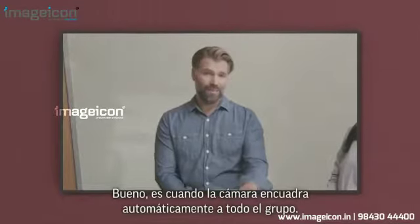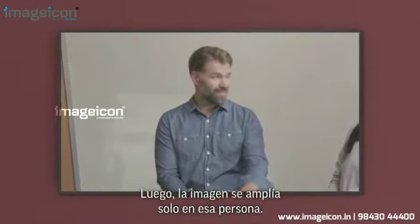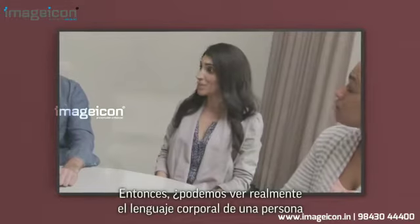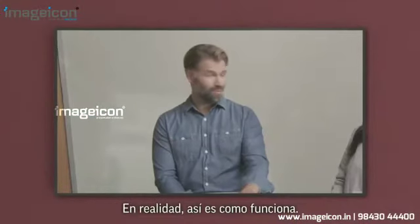Wait, what's that? Well, it's where the camera automatically frames the whole group until one person speaks. Then it zooms in on just that person. So we can actually see a person's body language and facial expressions when they're speaking? That's pretty much how it works.